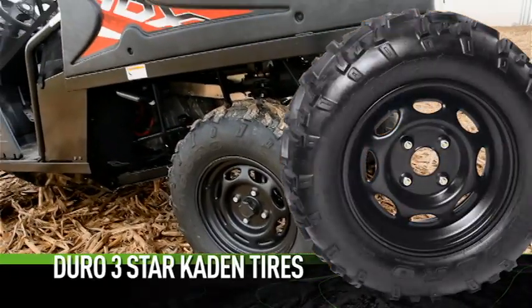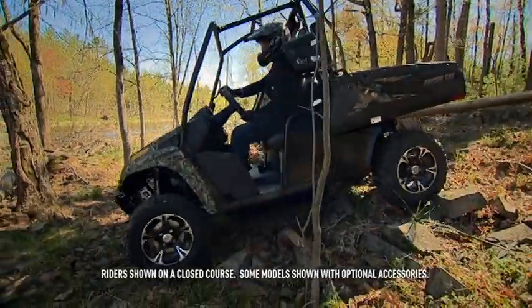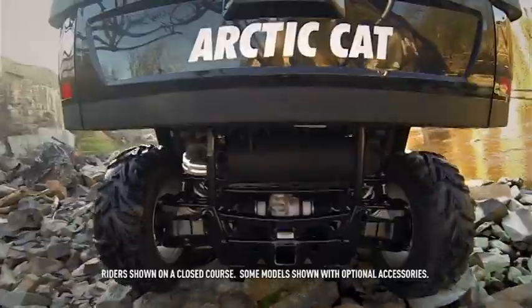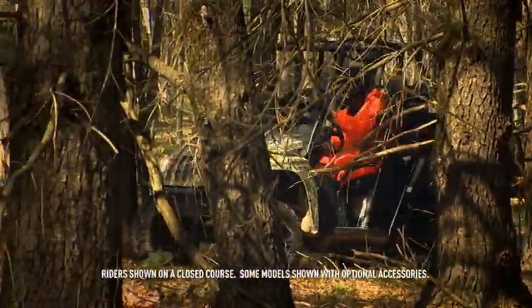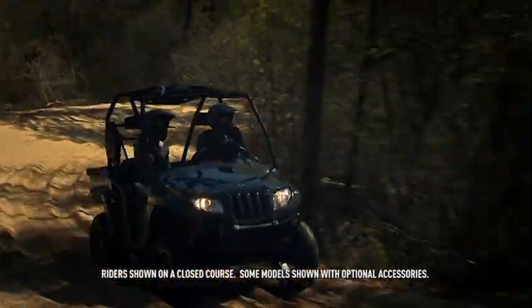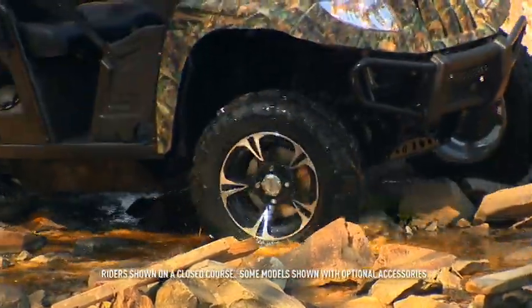Duro three-star Caden tires get the job done. This all-purpose, all-around great tire is standard issue on all Prowler XT, XTX, and HDX models. The Arctic Cat Prowler — delivering the traction to go where you want to go and to get done what you need to get done.